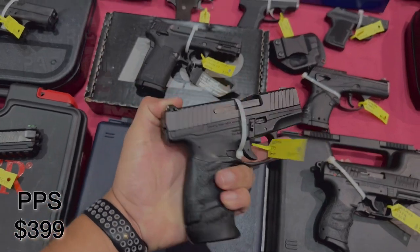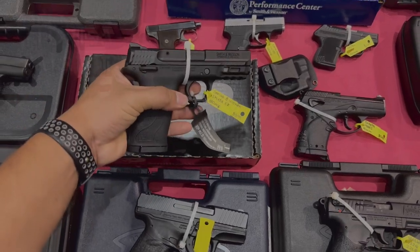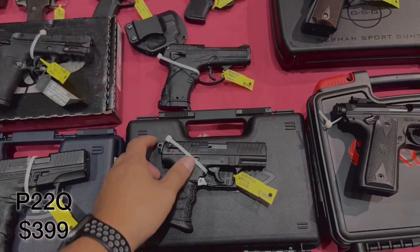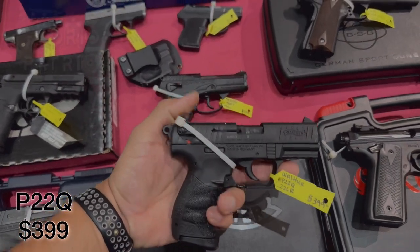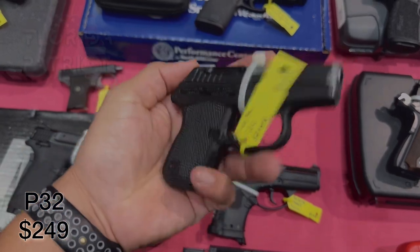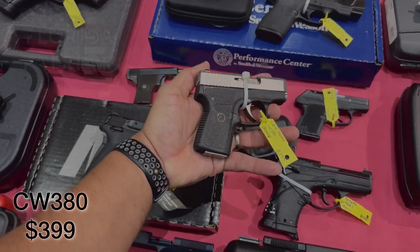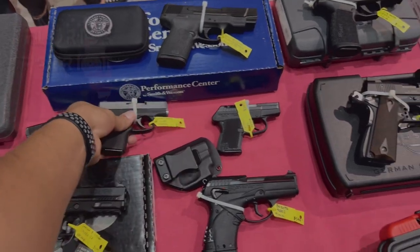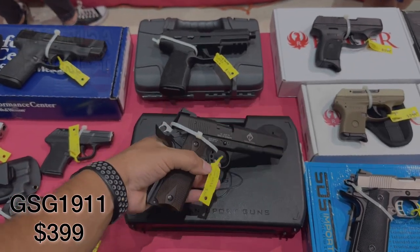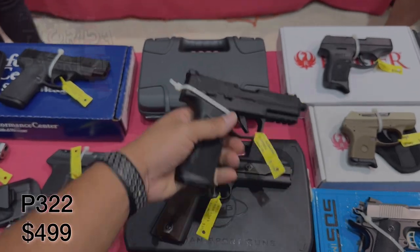We have the Walther PPS in 9mm coming in at just under $400. The Walther P22Q in 22LR just under $400. The Kel-Tec P32 in 32 ACP at $249. A CAR Arms in 380 ACP at $399. The GSG 1911 in 22LR at $399. And last but not least, the SIG Sauer P322 in 22LR coming in at just under $500 at $499.